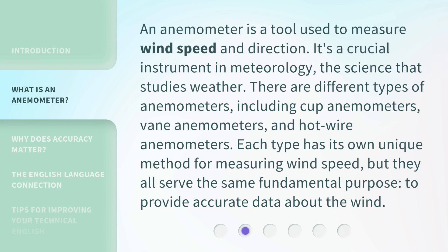An anemometer is a tool used to measure wind speed and direction. It's a crucial instrument in meteorology, the science that studies weather. There are different types of anemometers, including cup anemometers, vane anemometers, and hot wire anemometers. Each type has its own unique method for measuring wind speed, but they all serve the same fundamental purpose: to provide accurate data about the wind.